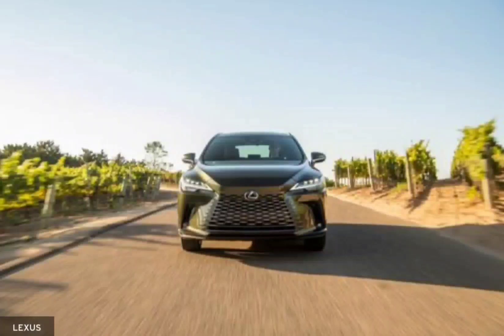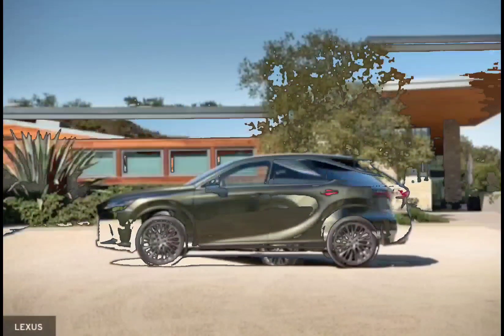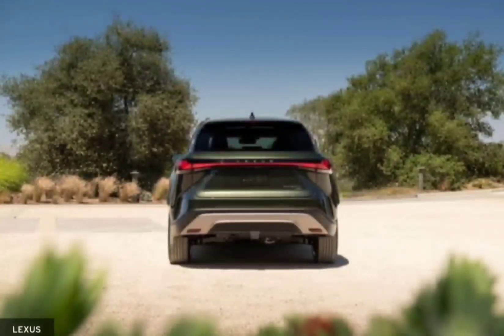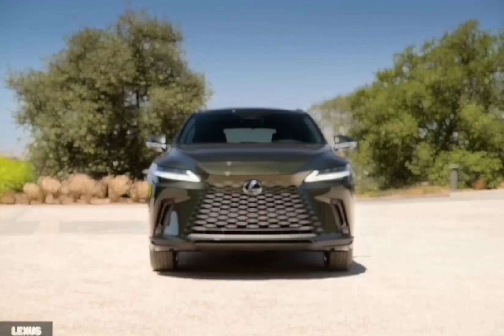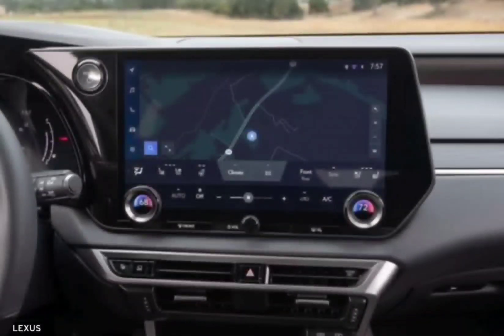Despite some changes under the hood, the latest RX strives to deliver the same luxury and comfort it always has. The 2023 Lexus RX has been fully redesigned, but despite some changes to the underhood ingredients, it aims to bring drivers the same sense of luxury and comfort that defined its predecessors. The new SUV is available as a gas-powered RX 350, an RX 350H Hybrid, a higher-performing RX 500H Hybrid, and a plug-in hybrid RX 450H Plus that will join the lineup later.